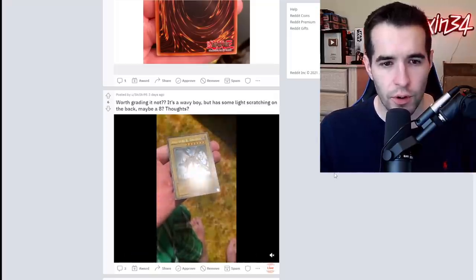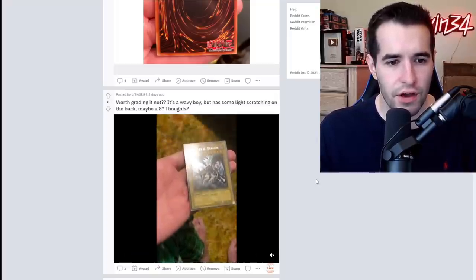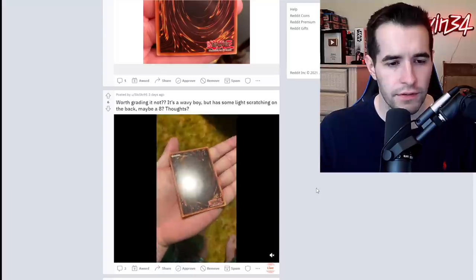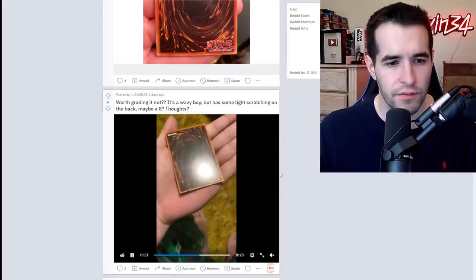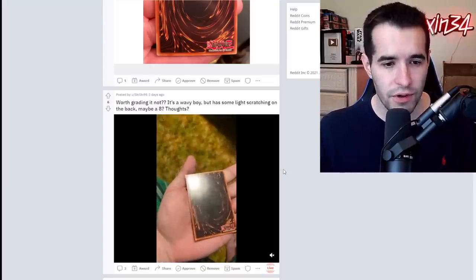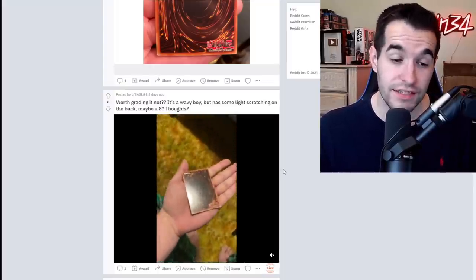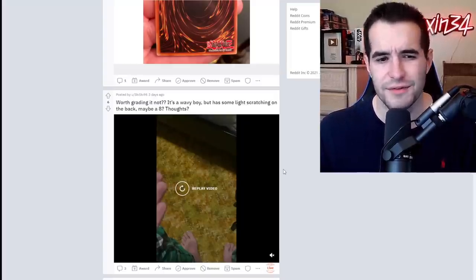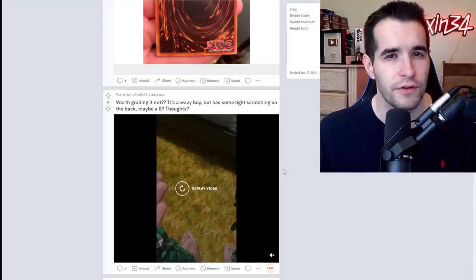Worth it or not — it's a wavy boy, but it has light scratching on the back. Maybe an eight. The front looks pretty nice — I like that wave, looks really good. If you're okay with an eight, then maybe go for it, but when eight is the best on a high value card, I personally just don't love eights. I would probably just keep mine ungraded, but if you're okay with an eight then maybe go for it because I think the value's not too bad. I don't know if it's worth 150 plus though.